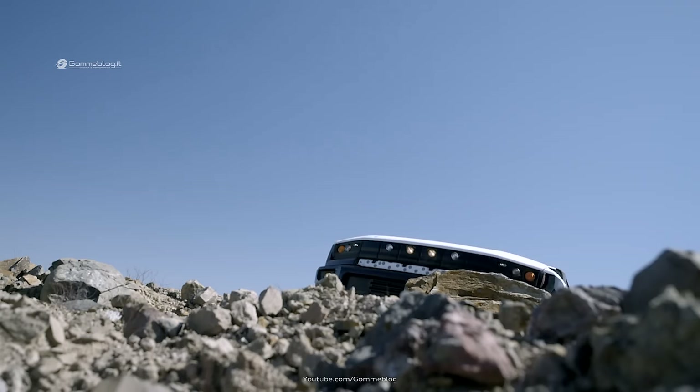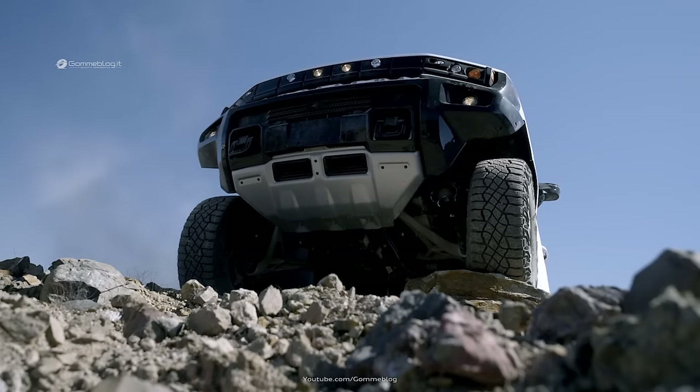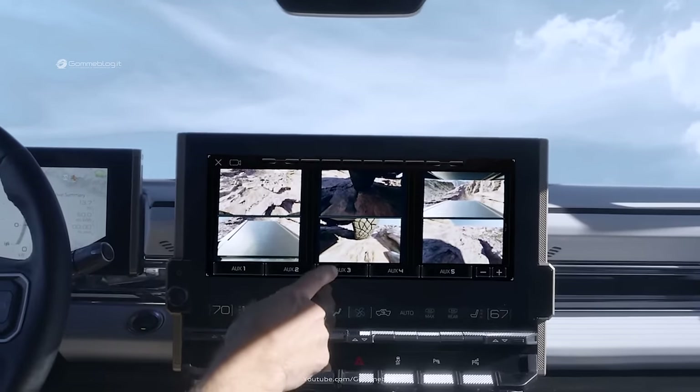I believe the Hummer EV is the ultimate expression of performance and capability. It can take you to places where groundbreaking ideas come to life.